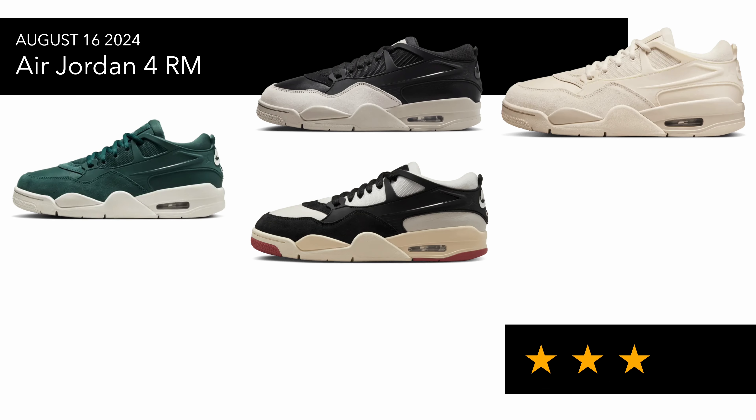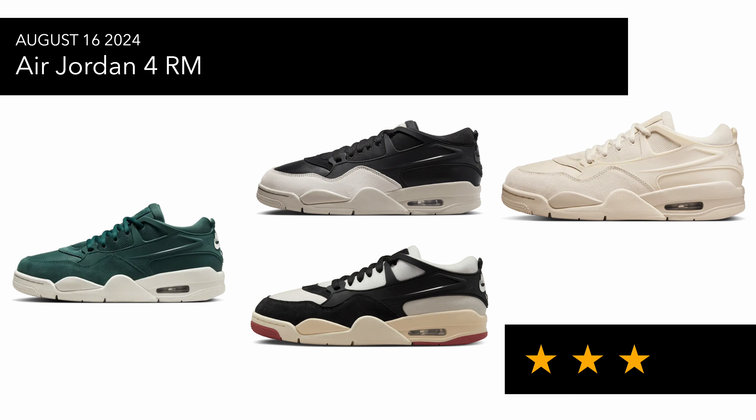On the 16th of August we've got the Jordan 4 RM coming in four colorways: Oxidized Green, Light Blown Bone, Black, and a Sale pair. The one I probably like most is the Canyon Rust, but something about the shape is throwing me off compared to the Nigel Sylvester collab — I think it's the extra lace loop. It's not a sneaker I'd be checking for anyway; I was actually surprised I got the W on the Nigel Sylvester pair because they were very rare.